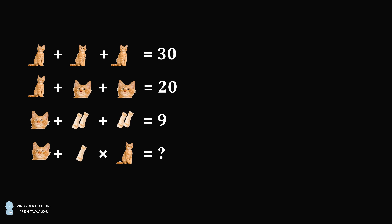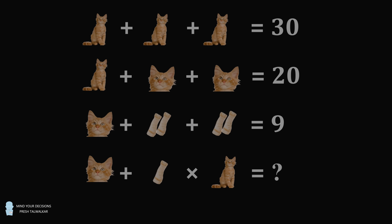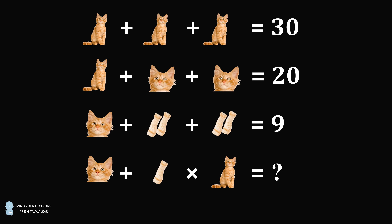Hey, this is Presh Talwalkar. There are a couple of puzzles that are getting millions and millions of views on social media and even some press coverage, so let's solve them once and for all. There is a formidable puzzle that's literally making the internet go hysterical right meow. The potential ambiguity did give me pause, but I thought not covering it would be an even greater catastrophe.